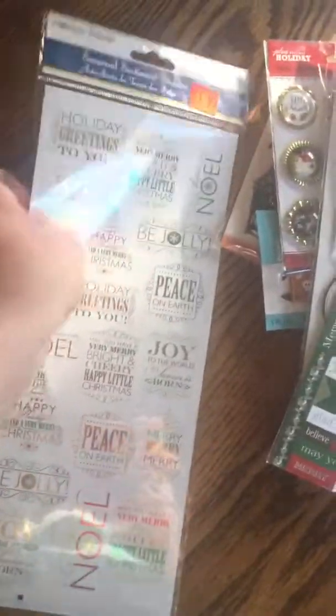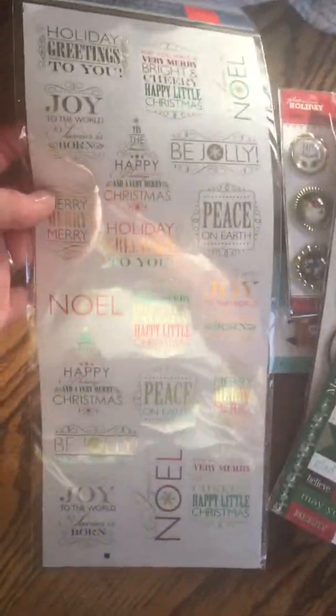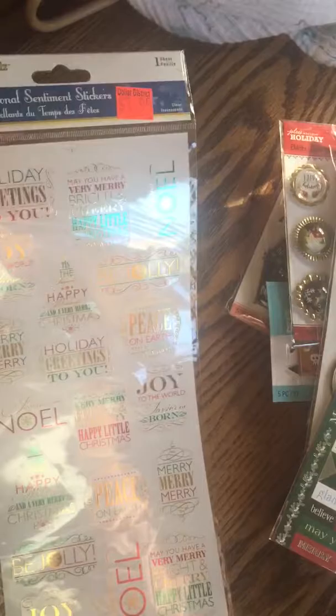And then these are kind of clear, foily, metallic type stickers with different Christmas words, holiday greetings, and things. These were $1.99.